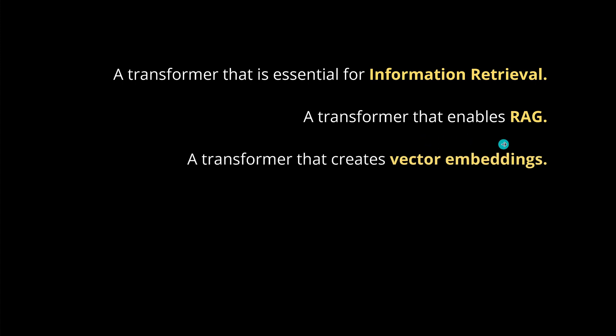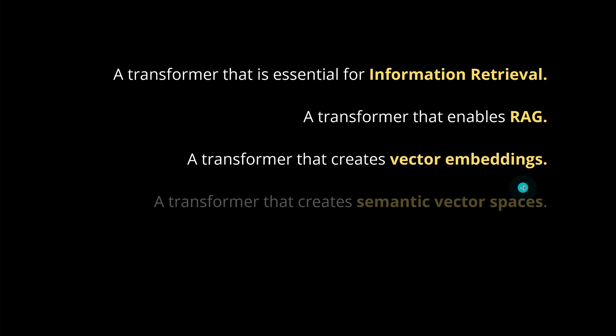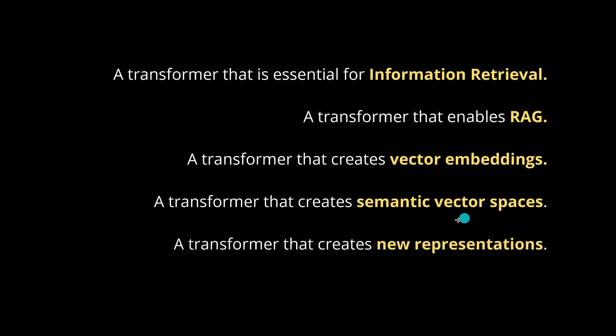What could that be? It's a transformer that is absolutely essential for the complete information retrieval in AI. This is the transformer that enables RAG systems — any RAG system at all — for the last four and a half years. It's a transformer that creates vector embeddings, new vector stores, and semantic vector spaces where you can have a cosine similarity calculation.